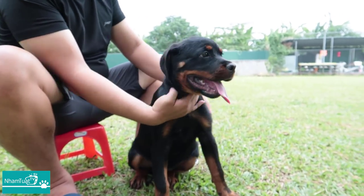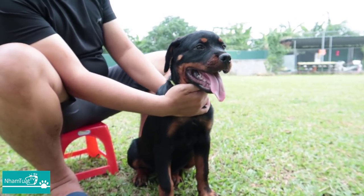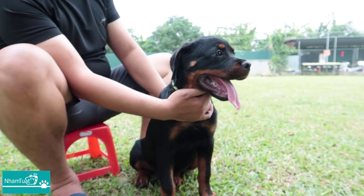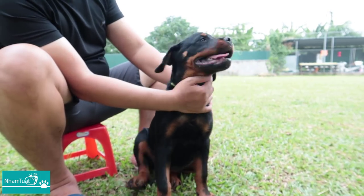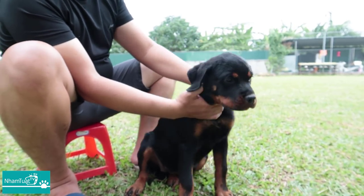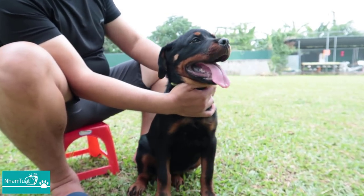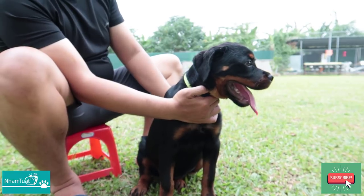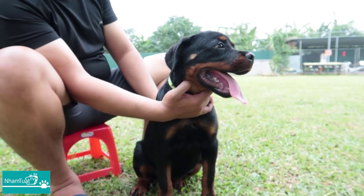Chú chó này là một chú cái. Chú này bên em sẽ giữ lại để nhân giống và tham gia những cuộc thi sắp tới cuối năm nay. Đến cuối năm nay nó sẽ tranh tài hạng baby và puppy thôi. Sau vài năm sau thì mới được tham gia những hạng cao hơn.